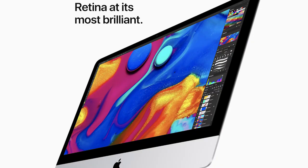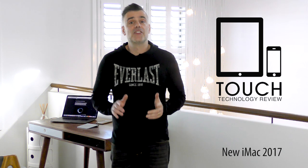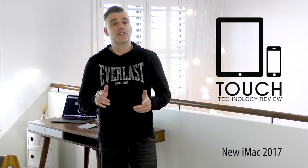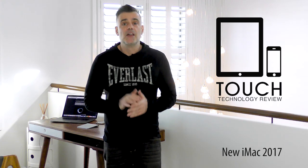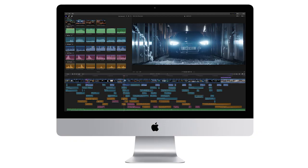The 27-inch iMac with Retina 5K display is loaded with up to 8GB of dedicated VRAM, and the 21.5-inch with Retina 4K offers up to 4GB of VRAM. These graphics will allow you to edit multicam projects in Final Cut Pro X with up to 5 streams of full-resolution 4K video.